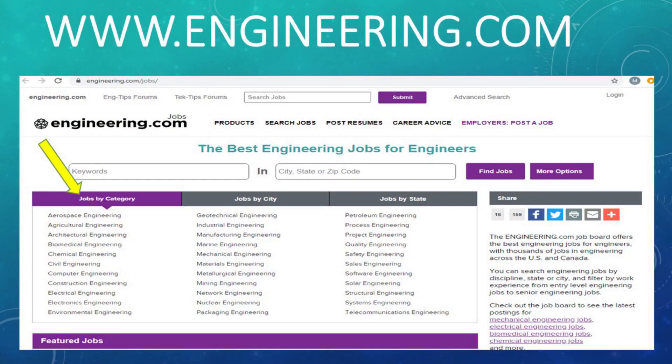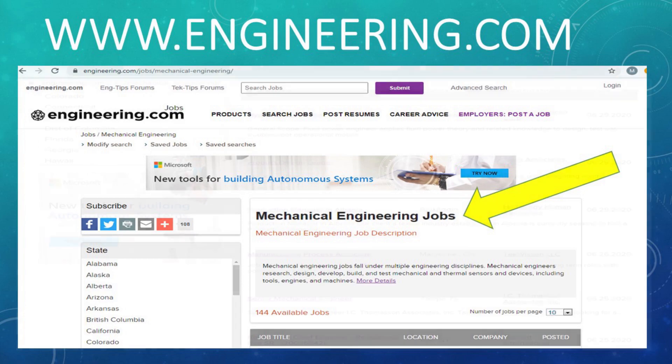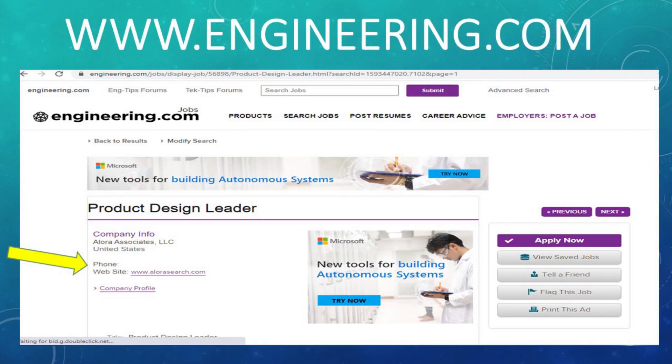The next site actually did the best job out of all the ones we looked at — and we looked at a lot of them — for separation by the different disciplines within engineering. That is engineering.com. On their main webpage, you can see they have jobs listed by job category, and they did a really great job of sectioning positions into the different functionalities of engineering. When you click into any one of them — I chose mechanical engineering jobs — you can further refine by state and many other search filters.